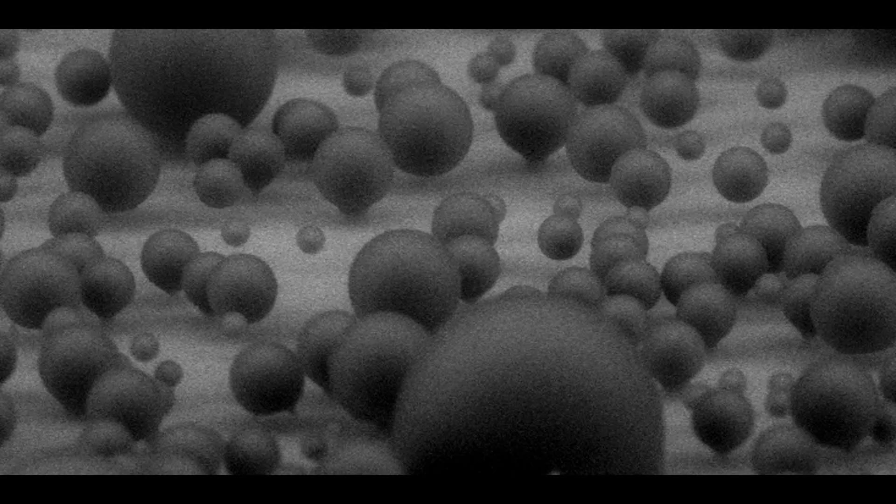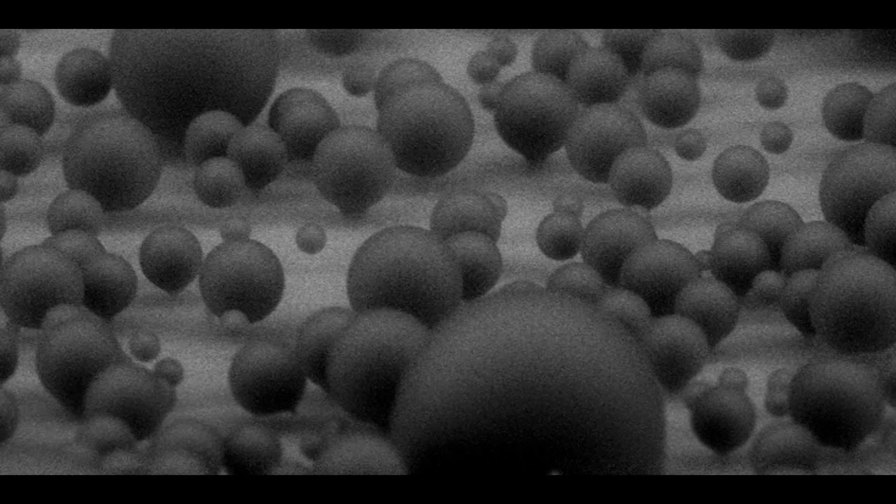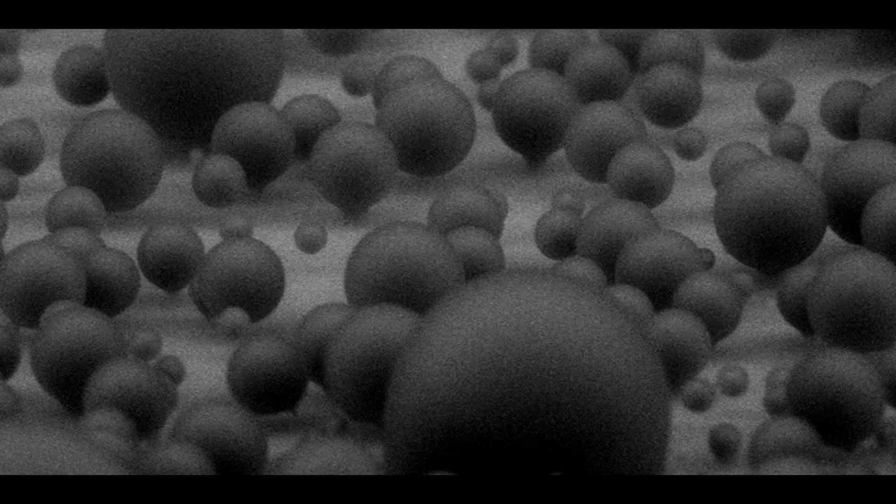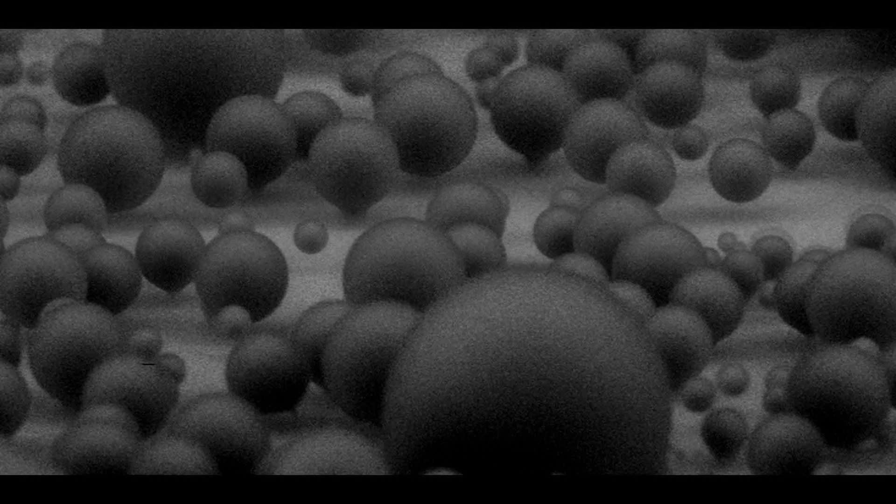Our findings showed that contrary to previous intuition, these balloon-shaped droplets are highly favorable for efficient condensation, since they grow six times faster than drops sitting on the pillar tops.